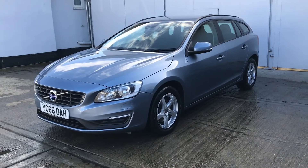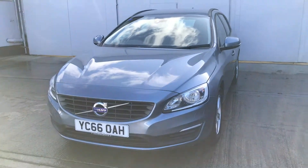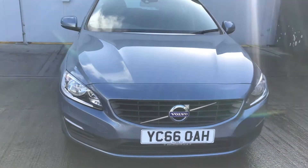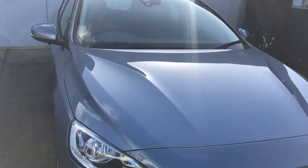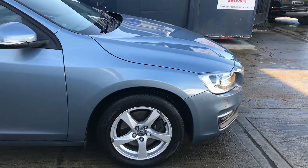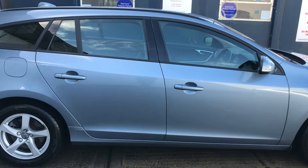The D4 is a 190 bhp, 2 litre diesel engine producing a manufacturer's claimed average of 64 to the gallon. The Euro 6 diesel engine is compliant with the ultra low emission zones in London and it's only tax band C, so 116 grams of CO2, which equates to just 30 pounds a year road tax.